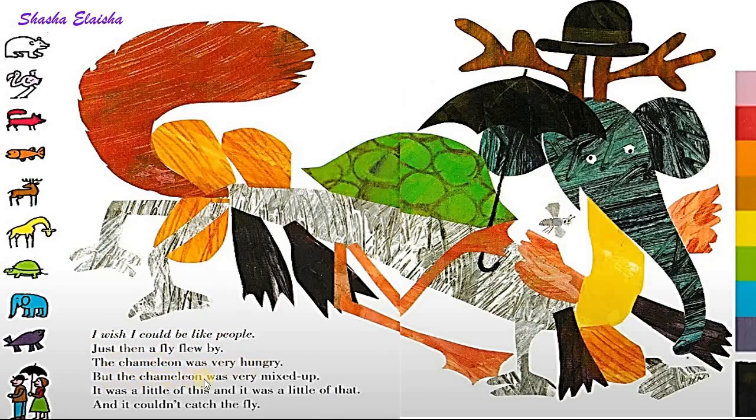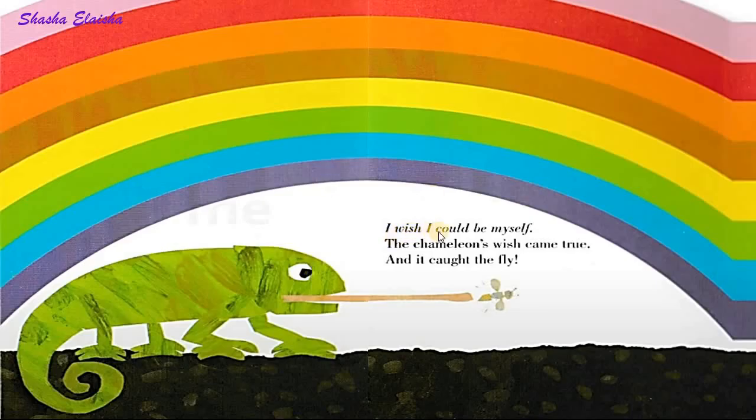But the chameleon was very mixed up. It was a little of this and it was a little of that. And it couldn't catch the fly. I wish I could be myself. The chameleon's wish came true. And it caught the fly.